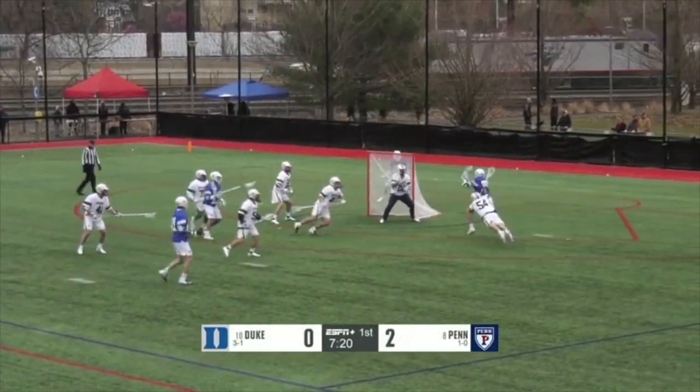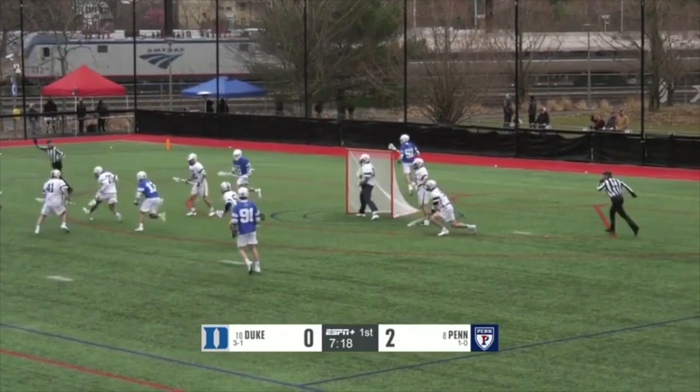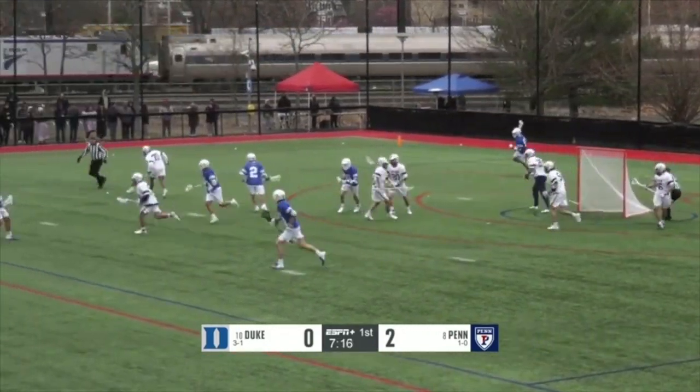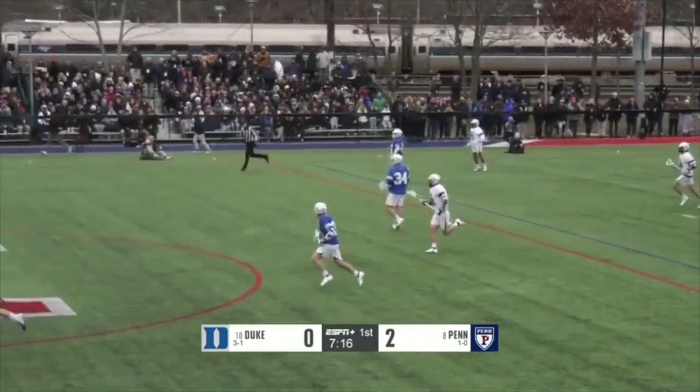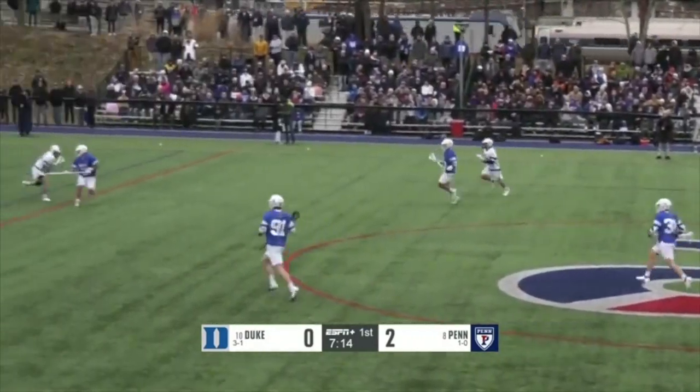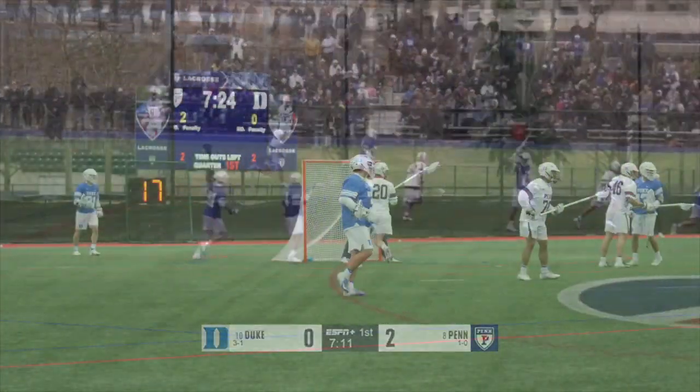Here's Williams, working along the crossbar. Another save made from Carroll. Emmett Carroll — he's been impressive so far today. The Quakers not able to return it.